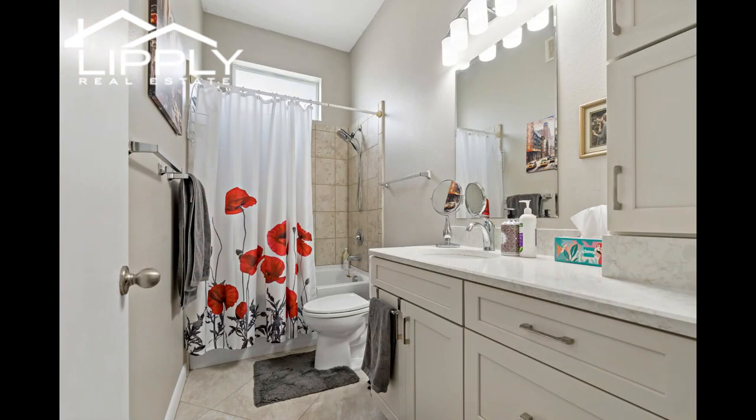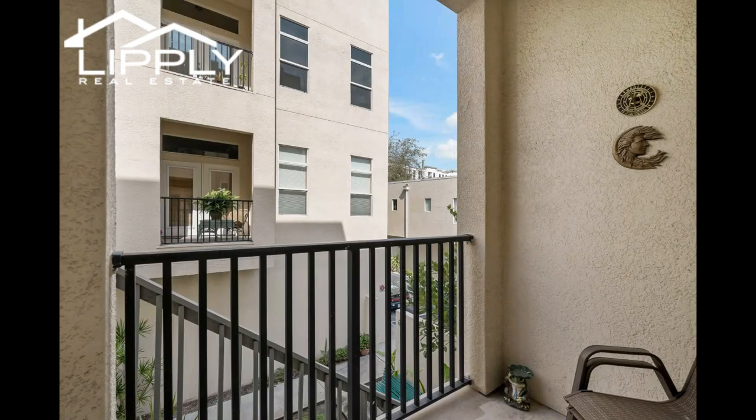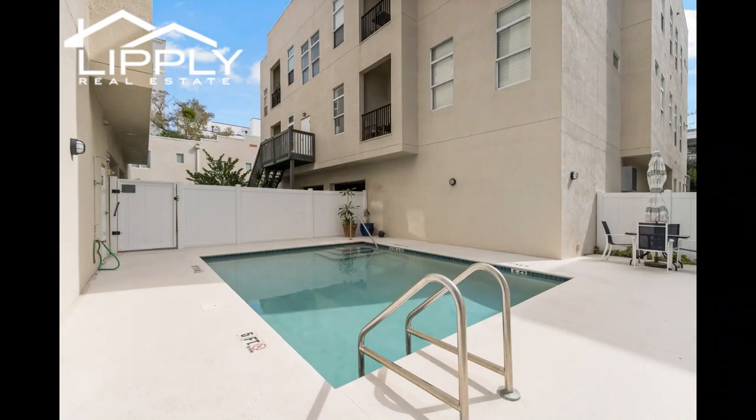Located in the desirable pet-friendly Arlington Lofts, it is centrally located to all that vibrant downtown St. Pete has to offer — Ray's Ballpark, the marina, museum, shopping district, street market, restaurants, bars, the waterfront arts district, and so much more. Easy access to Interstate 175 and Interstate 275.